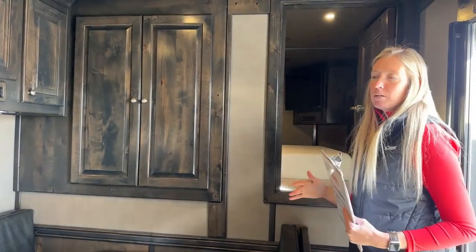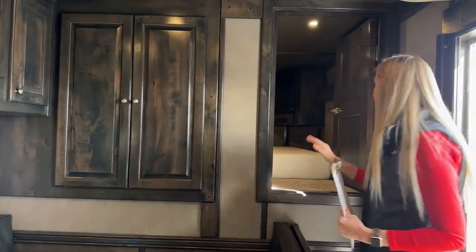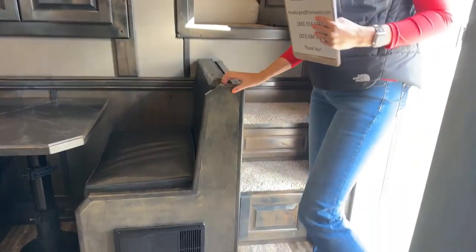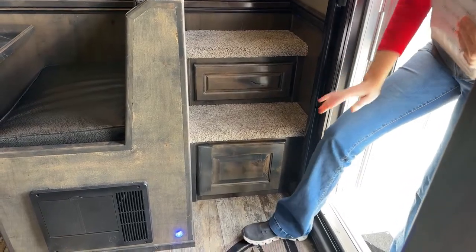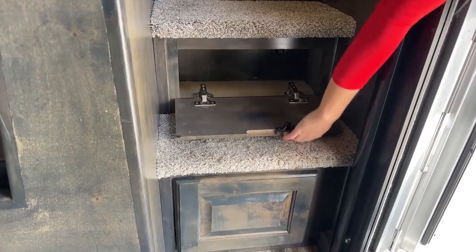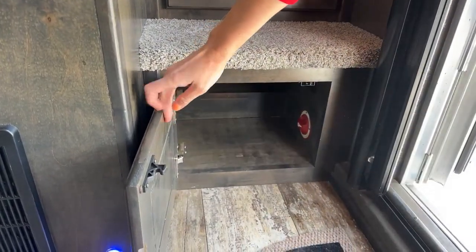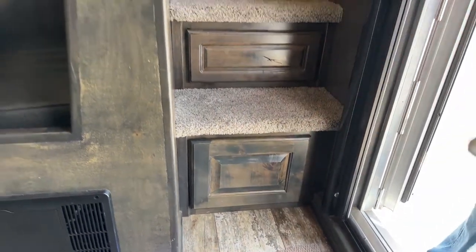When you have a trailer this size you're going to have a lot of stuff on the road with you, so you can never have too much cabinet space. Then our staircase coming down - one of my favorite things about Outlaw besides their real hardwood is that they give as much storage as they possibly can. Even our stairs have storage, and what's unique about this one is that your battery disconnect switch is right there so you can cut your power from inside your coach.